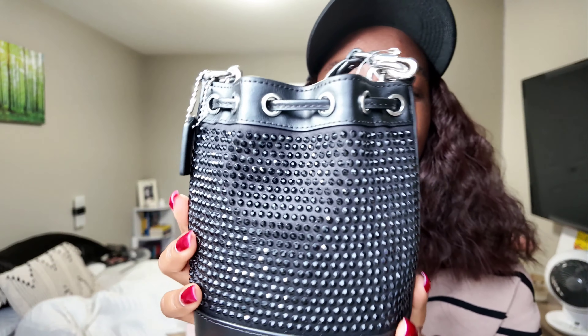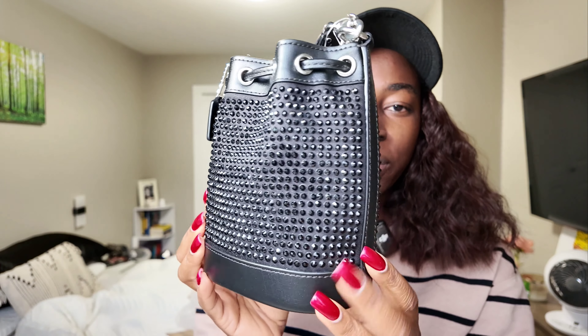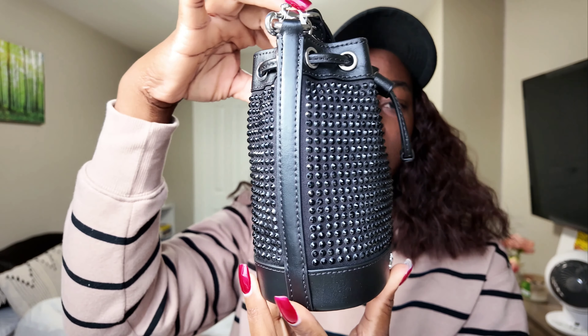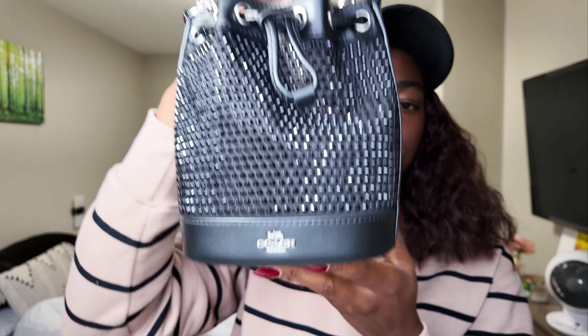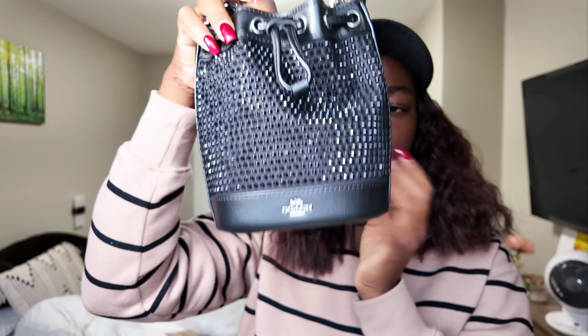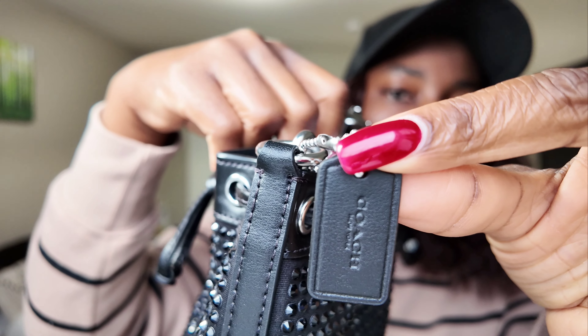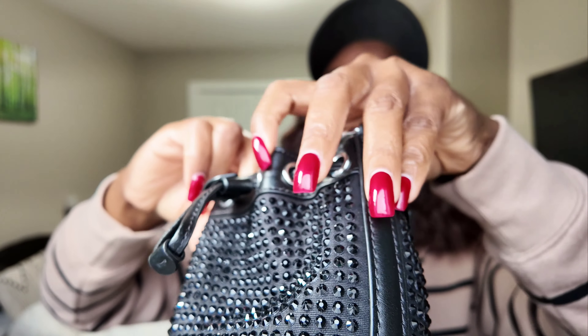Here it is, ladies and gentlemen — it is the Coach Outlet Mini Bucket Bag with crystals! This is so gorgeous. Let me show you up close. Those crystals are stunning, I love it. You have the leather bits there, the drawstring in front, the Coach hardware at the bottom, no feet because it's just a cute little bag, and the hang tag that says Coach with the silver ball chain.